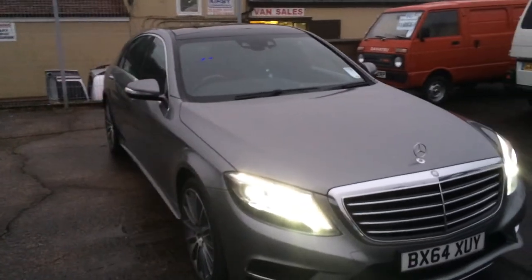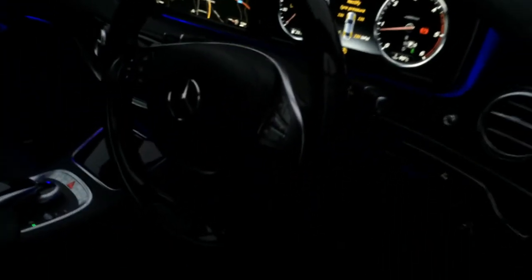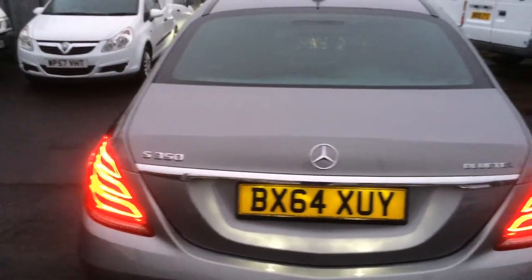This car truly is beautiful. It looks great. There's one more practical feature which I'd like to show you. As you can see from the back, the boot is very, very big — it's deep and it goes back a long way.